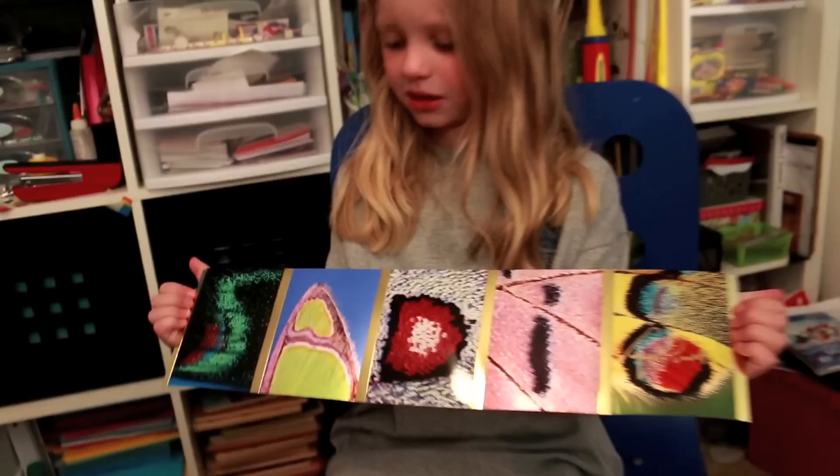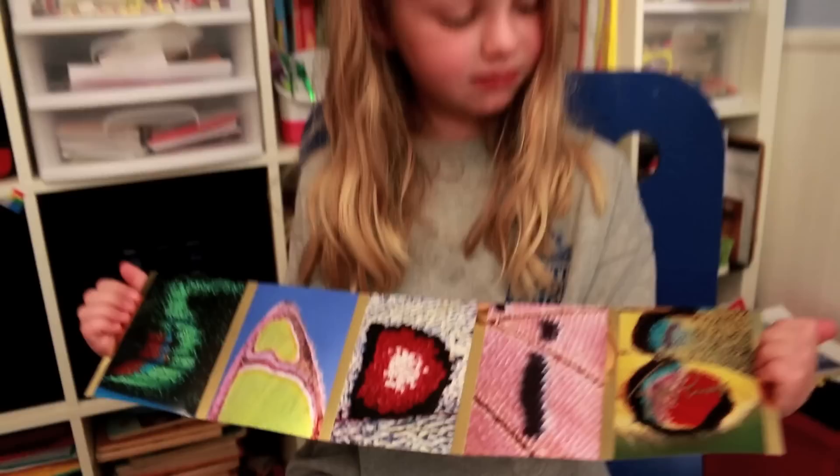It's the second most beautiful thing I've ever seen. What do you think is so beautiful about butterfly scales? That they change colors and all of them are not the same colors. So what do you have here? A sign that has my name on it. That's pretty, isn't it?